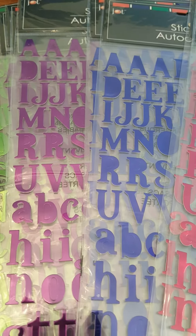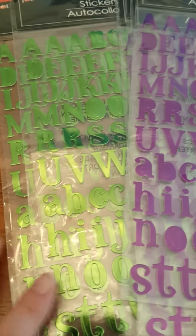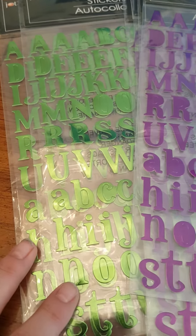I found these letter stickers — alphabet stickers. And I got them in all of these colors: green, brown, red, blue, pink, blue, and purple. I guess this one is the same green. Anyway, I got all the colors that were there.